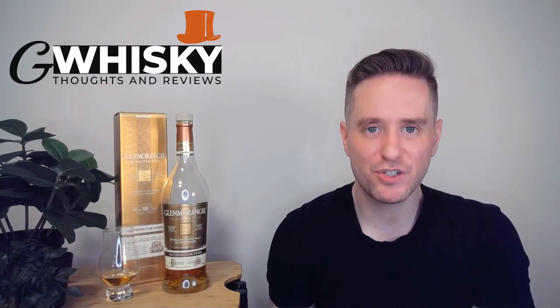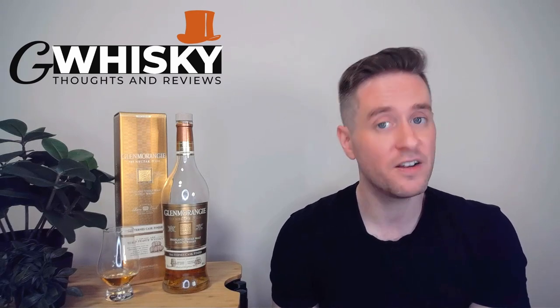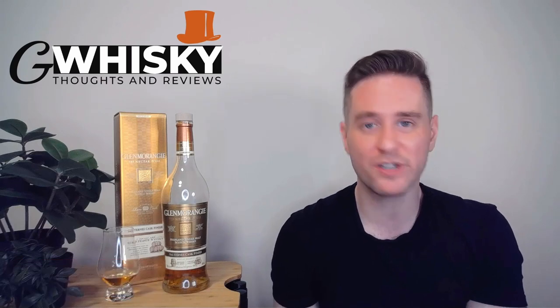What's up, guys? Welcome to G-Whiskey. My name is Jeff. This is a channel where I have my thoughts and opinions on a specific whiskey, and if you stick around at the end, I'll be giving it a score as well. If that sounds interesting, hit subscribe down below. And with that out of the way, why don't we jump into our review?